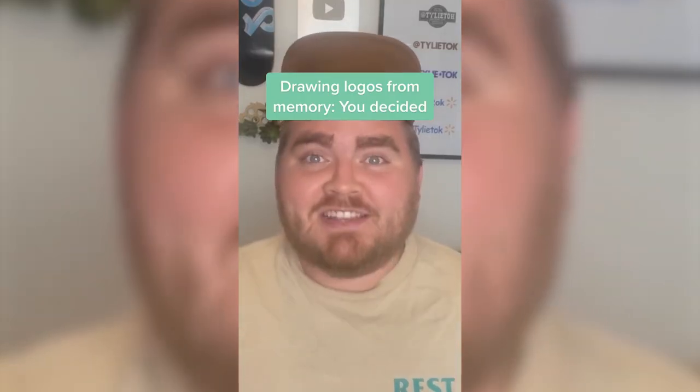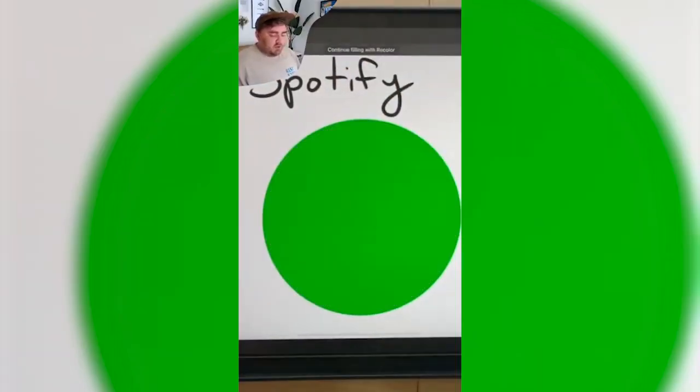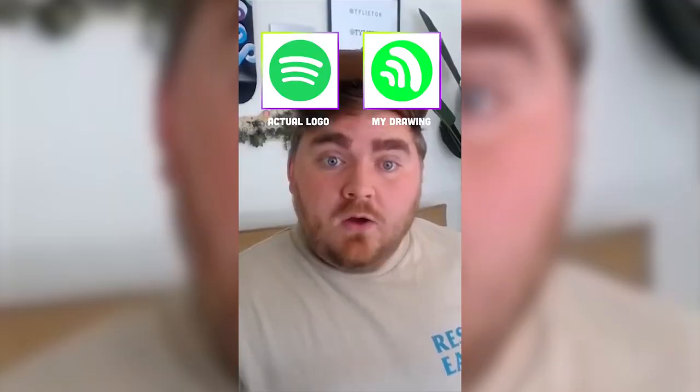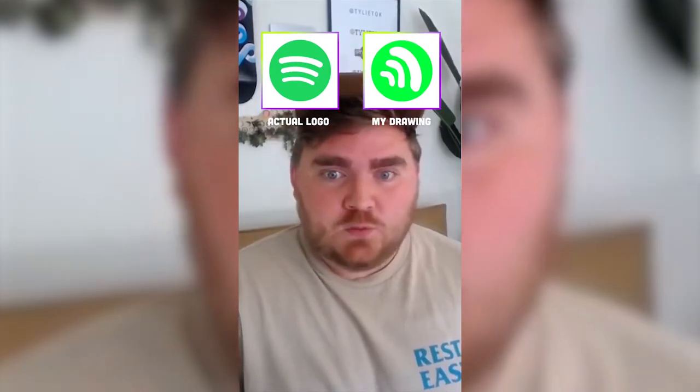I'm going to be drawing logos from memory and letting you all decide which logos I draw. The first one you guys suggested is the Spotify logo. It's definitely a green circle. It's like a sound wave that kind of goes like this. It goes straight up and down. I'll call it a slight win.